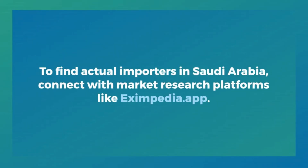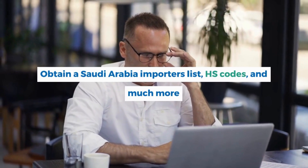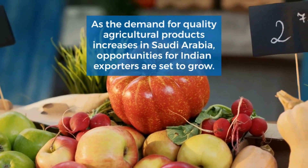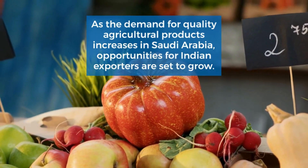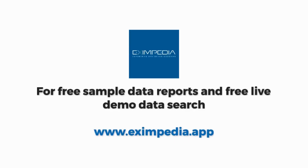To find actual importers in Saudi Arabia, connect with market research platforms like eximpedia.app. Here you can easily obtain a Saudi Arabia importers list, HS codes, and much more. As the demand for quality agricultural products increases in Saudi Arabia, opportunities for Indian exporters are set to grow. Thank you.